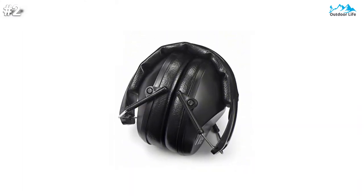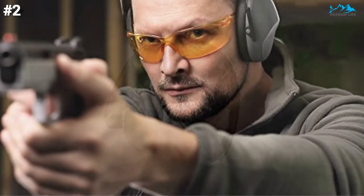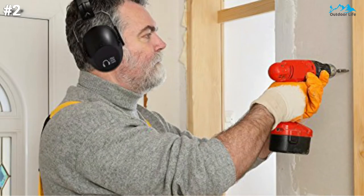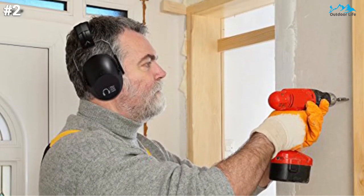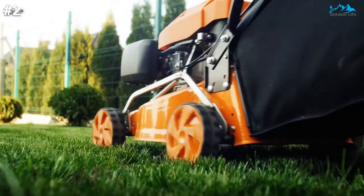The adjustable headband ensures everyone who wears these noise protection earmuffs can get a perfect fit. These noise-reducing earmuffs are perfect for wearing while doing a variety of outdoor tasks including landscaping with heavy machinery, at the shooting range, or in the woods hunting. They will keep loud blasts at bay and are great for adults and children with sensitivity to loud noises. Their noise cancellation makes it easy to stay focused in overwhelming situations.